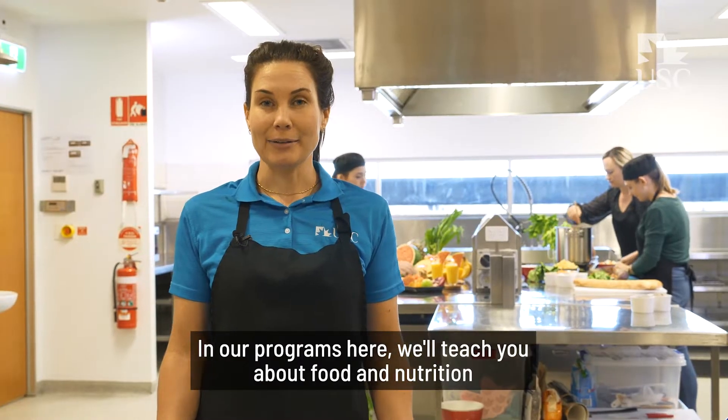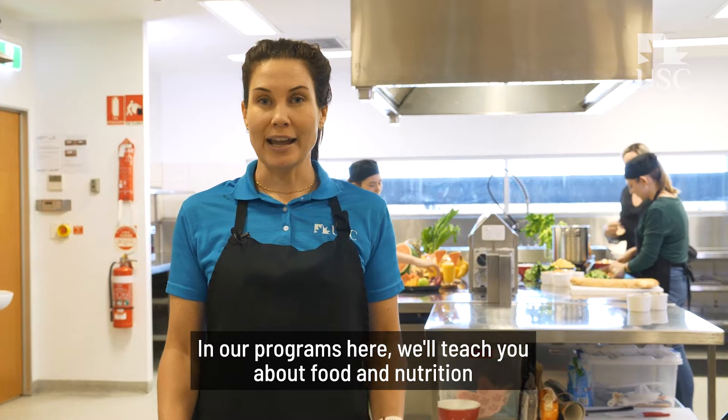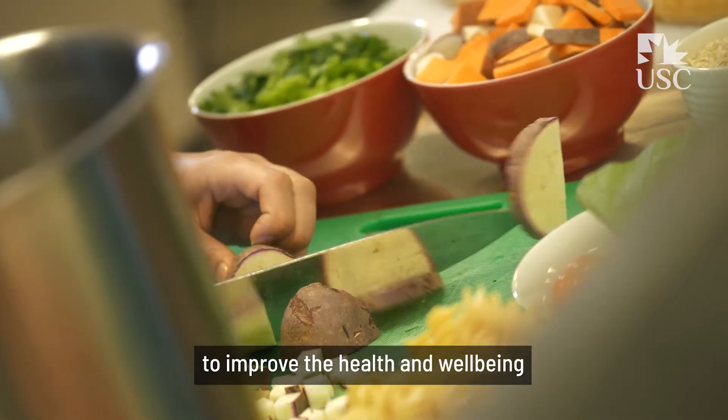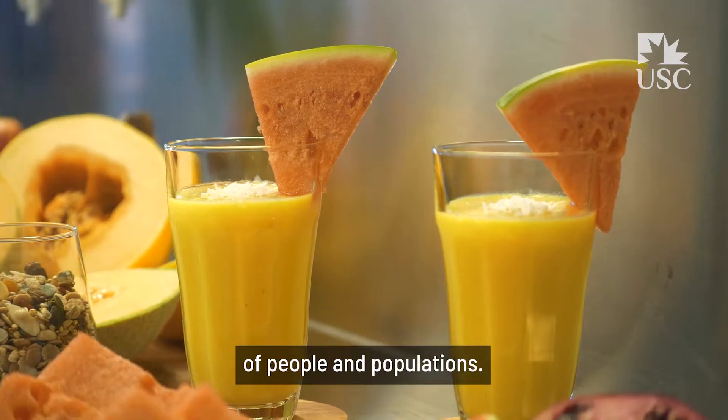In our programs here, we'll teach you about food and nutrition and how the human body uses food to improve the health and well-being of people and populations.